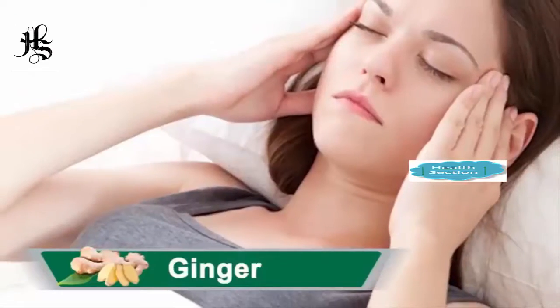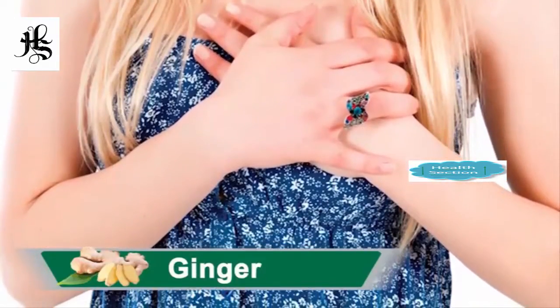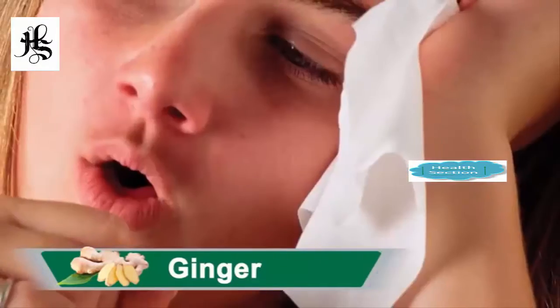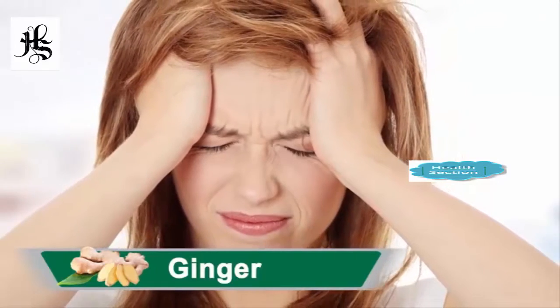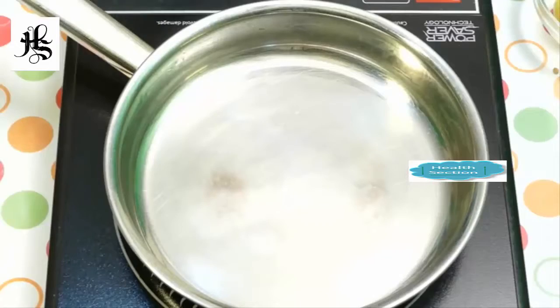Ginger heals sickness. It reduces tenderness and pain. Ginger kills cancer cells in the body. It is an anti-inflammatory. Ginger gives relief for cough and sore throat. Ginger relieves headaches. Ginger stimulates blood circulation. Now let's start the preparation.